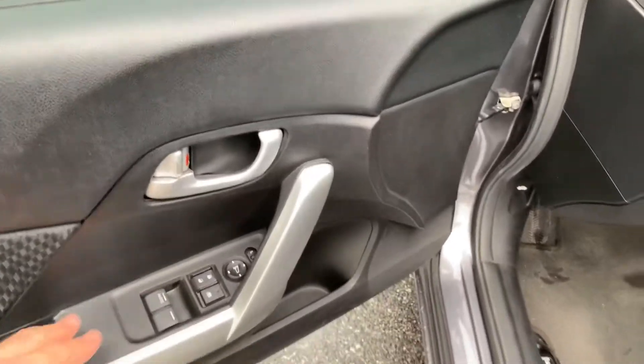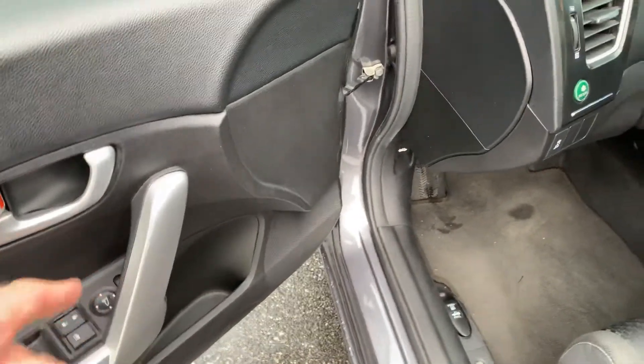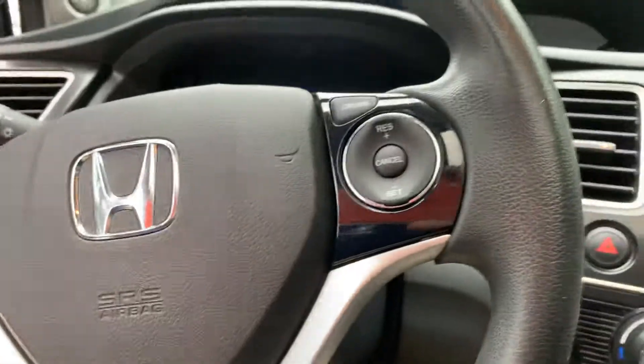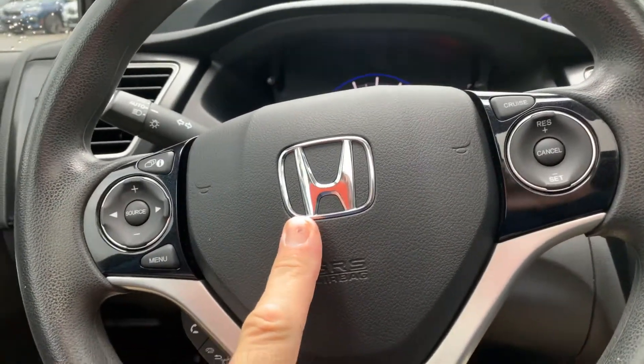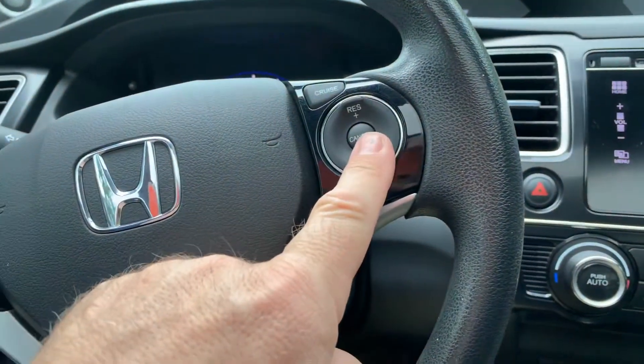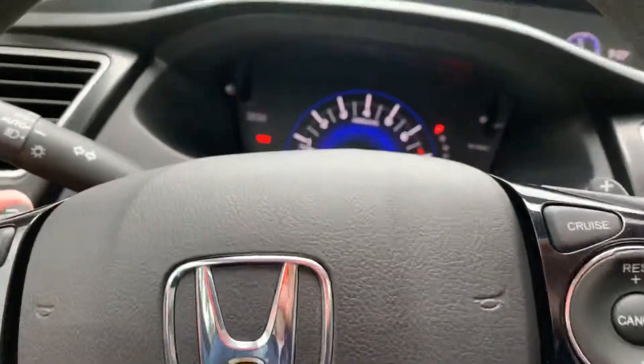Now on the inside, you have power windows, power door locks, power mirrors, and a tilt and telescoping steering wheel. You've got your radio controls right here on the steering wheel along with your cruise control. You have your Bluetooth right here. Car is equipped with paddle shifters.